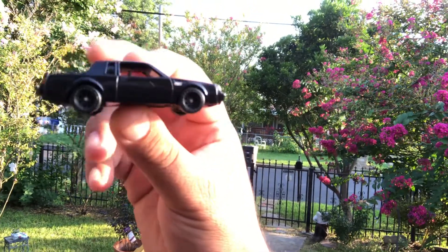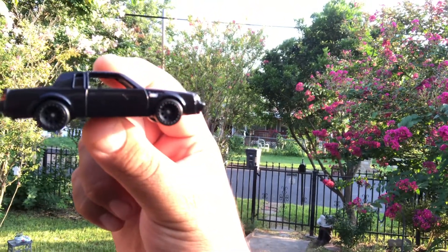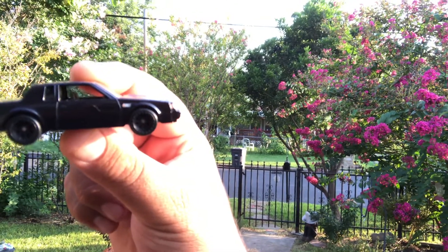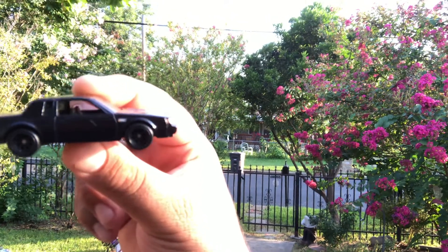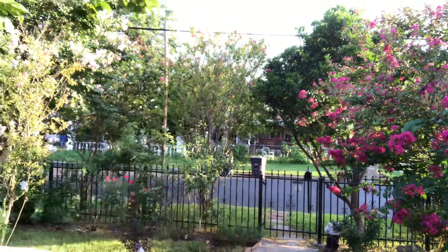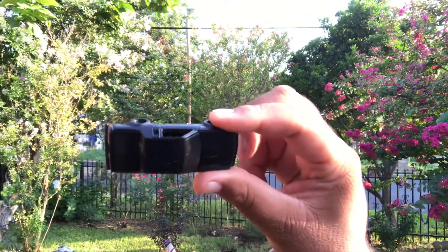Awesome car — it competed with the Corvette and also with the Ferrari in its time. Metal base, metal body with Real Riders. 1987 Buick Grand National GNX. Finally, I know what a G-body feels like.